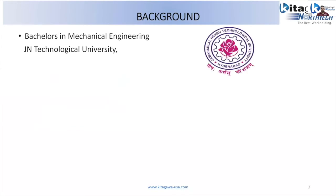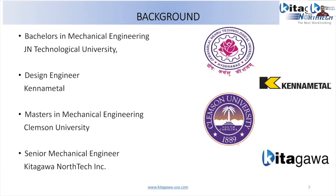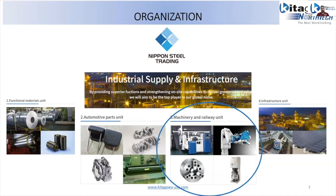I did my bachelor's in mechanical engineering from Jawaharlal Nehru University in India, upon which I started as a design engineer with Kennametal, then finished my master's in mechanical engineering from Clemson. I'm currently working with Kitagawa as Senior Mechanical Engineer. We belong to the Nippon Steel Trading family under the Industrial Supply and Infrastructure Division, and Kitagawa North Tech is part of the machinery and railway unit.